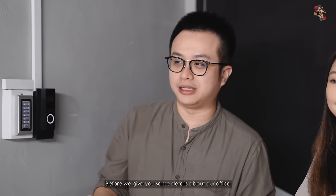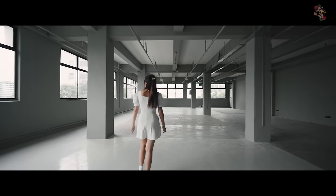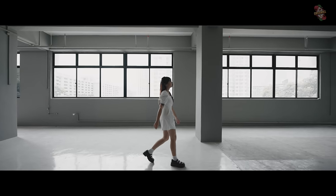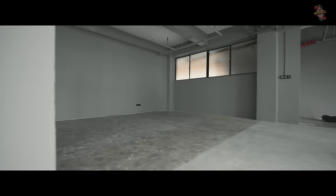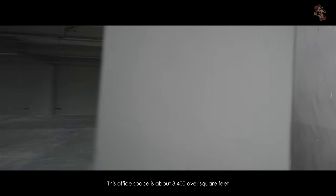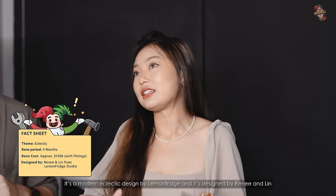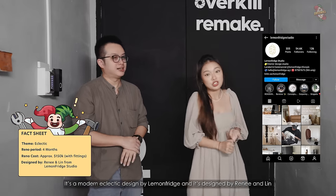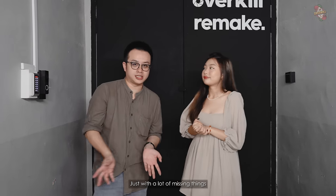Before we give you details about our office, I want to show you how it looked before. This office space is about 3,400 over square feet. It's a modern, eclectic design by Lemon Fridge, designed by Rene and Lynn. It took about 4 months, but 1 month into the renovation, we moved in already — just with a lot of missing things.